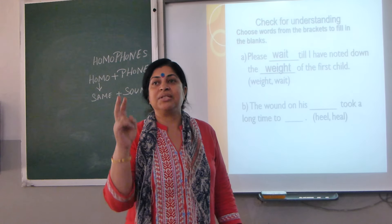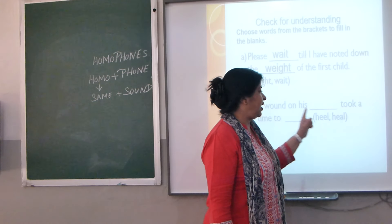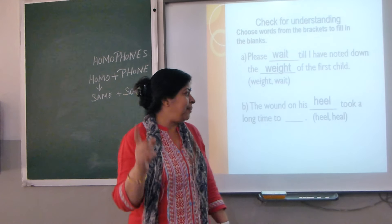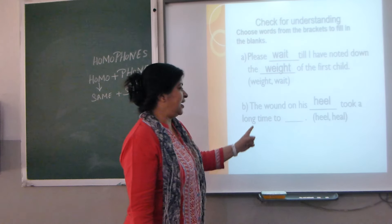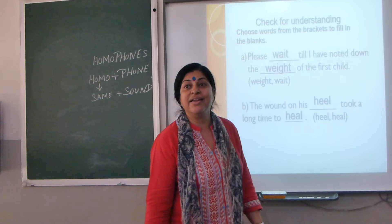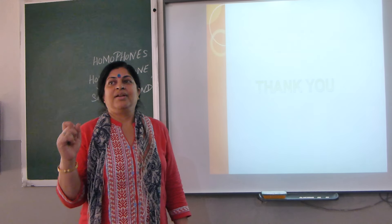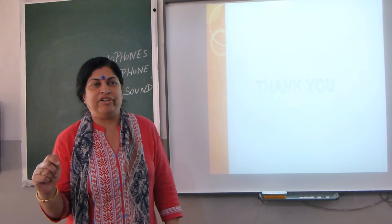Again, two words with the same sound: H-E-E-L, 'heel,' with double E, and H-E-A-L, 'heal.' Spellings are different, meanings are different. Hope you understood homophones. We will meet again in the next class and take it forward.